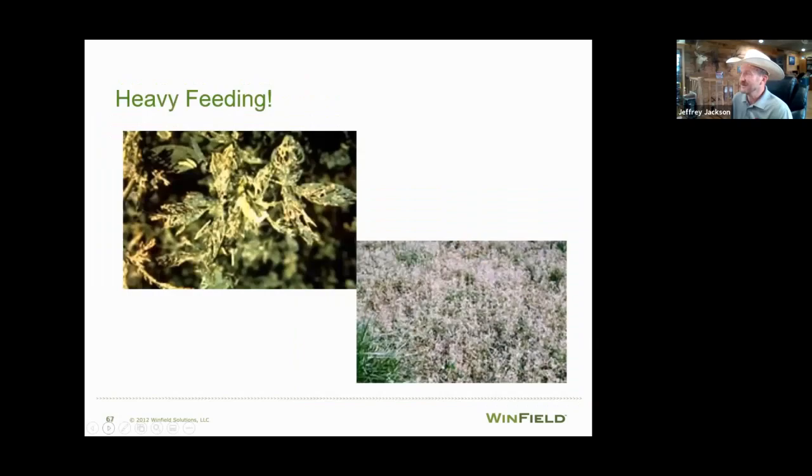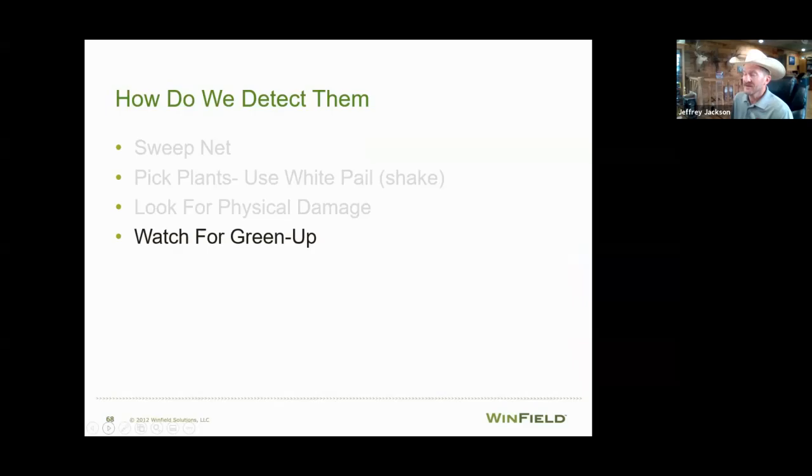When we have heavy feeding, fields will turn white because all you have left is the skeleton of those leaves. If you're driving down the road and see a white field, that crop has had a devastating weevil problem — probably lost over 50% of forage quality and anywhere between 25 and 30% of yield. They don't eat the bad stuff; they eat all the good stuff. The leaves are what you want to get back to the bunk, and that's exactly what weevils go after.